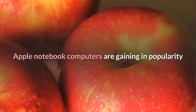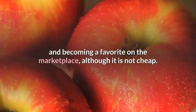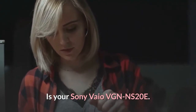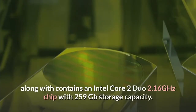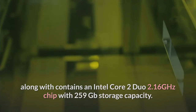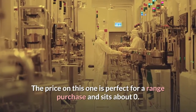Apple notebook computers are gaining in popularity and becoming a favorite on the marketplace, although it is not cheap. Also worth considering is the Sony VAIO VGN-NS20E. It is stylish with a white computer keyboard, and contains an Intel Core 2 Duo 2.16 GHz chip with 250 GB storage capacity.